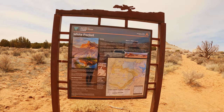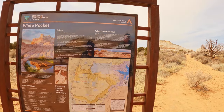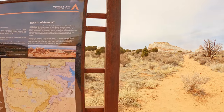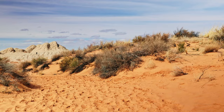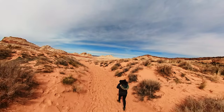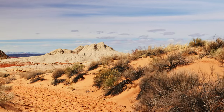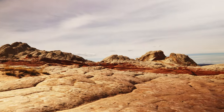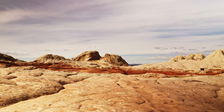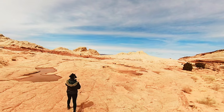White Pocket lies just shy of the wilderness area, a fortunate circumstance allowing us the freedom to launch our drone and capture the mesmerizing vistas from above. A brief trek up a sandy embankment unveils White Pocket, a mere quarter-mile or less from the parking area. At an altitude of approximately 6,000 feet, the chill of the highlands prompted us to don our jackets. Coupled with the persistent breeze, it was a refreshing brush with the elements.